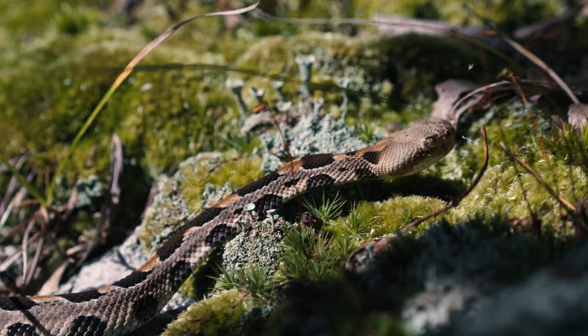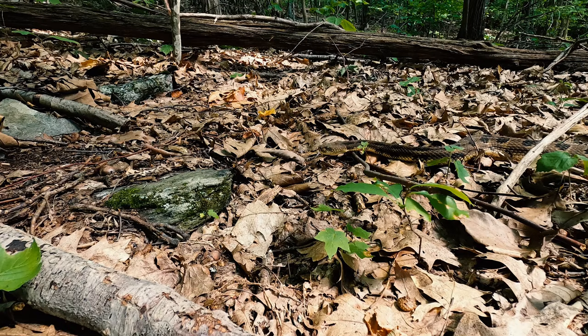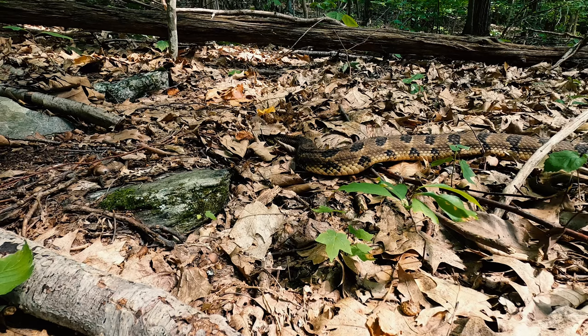When a snake flicks its tongue, it gathers odors present in microscopic particles wafting through the air. When the tongue is retracted, the tines slide into a highly advanced vomeronasal organ called the Jacobson's organ, where the chemical information is gathered and quickly interpreted as a particular smell.